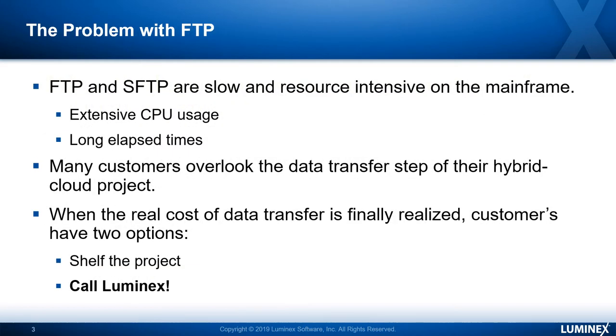The problem they are most likely encountering is the movement of this data back and forth between the data center and off-prem. Most times they're using FTP or SFTP, and these are very slow when going through the mainframe TCP/IP stack. Customers are looking for some other way to handle this data transfer into the cloud, but they have to do it at a budget that can be maintained.